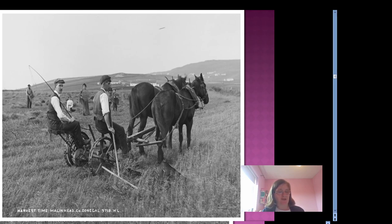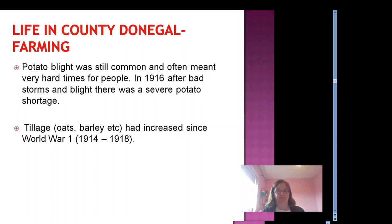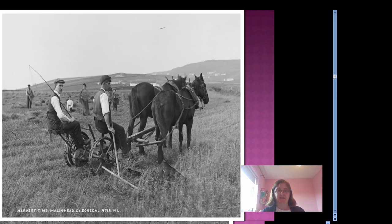You probably remember reading about the blight or disease that destroyed the potato crop in the Great Famine in the 1840s. Well, blight can occur any year. In 1916, after bad storms of blight, there was a severe potato shortage. You can see from this photo from Arranmore that mechanisation of farming had not come in the early 1900s — no tractors, no combine harvesters yet.